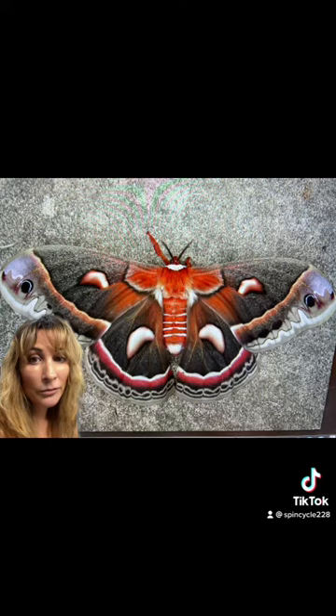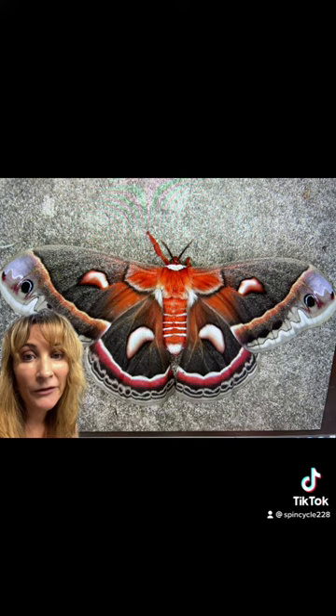The Cecropia moth, found in North America and Canada, is the largest moth in the United States with a 7-inch wingspan. And of course we can't forget the Regal moth, with a wingspan of 6 inches, which is found throughout the US.